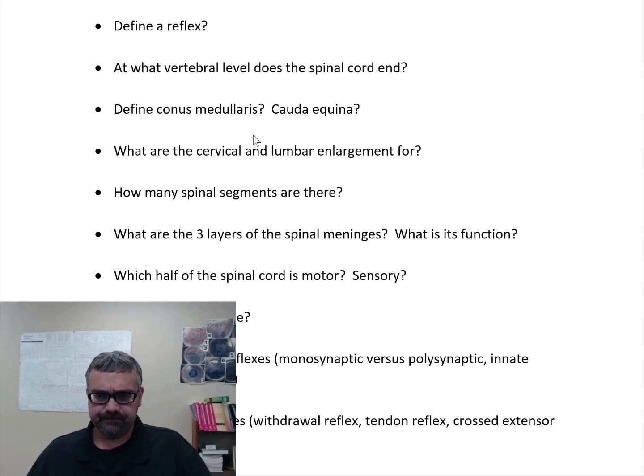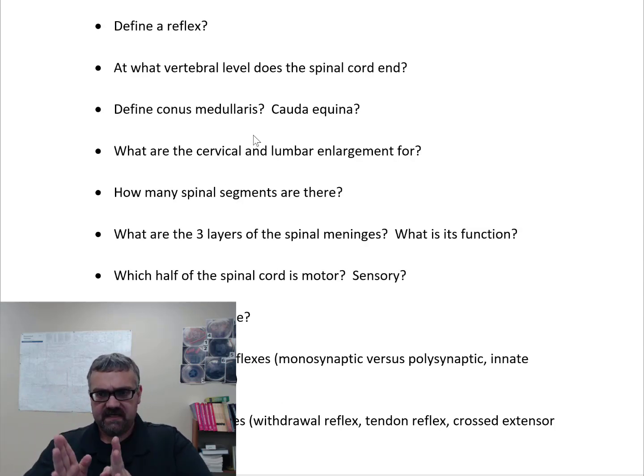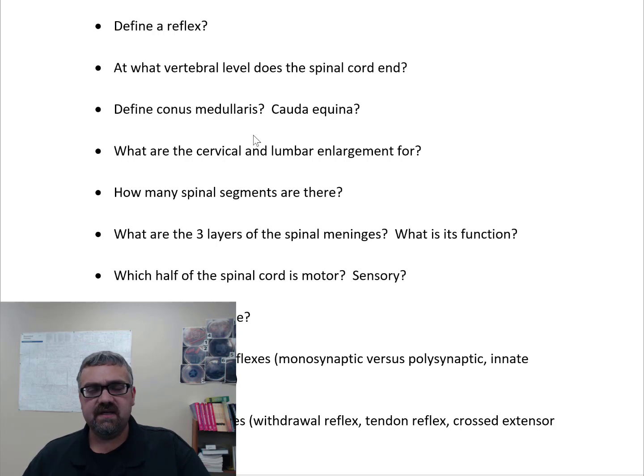Just basic anatomy of the spinal cord. The spinal cord is going to be largest at the top and taper down, except for some enlargements we'll talk about. At what vertebral level does the spinal cord end? It actually ends between L1 and L2. You might think your spinal cord goes all the way down, but it doesn't. The reason that's significant is because if they're going to do a spinal tap, they're going to go into your vertebral column below that level to make sure they don't hit the spinal cord.